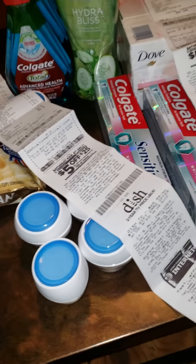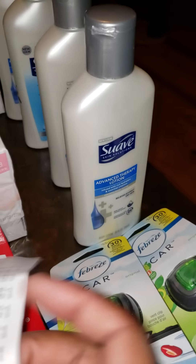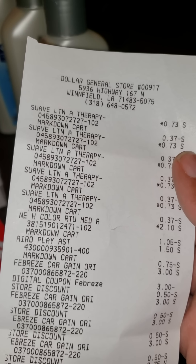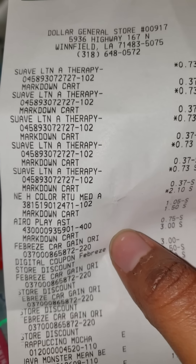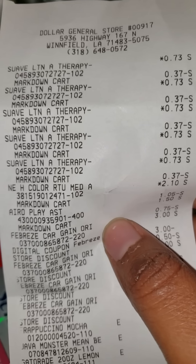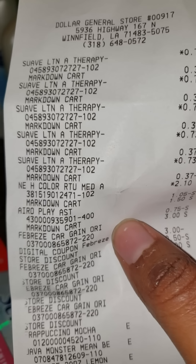The first thing I did today: I got some Suave Advanced Therapy lotion. These rang up 73 cents and you can see 37 cents taken off. It's because when you buy a certain amount of Suave or related products — like Dove, Soft Soap, etc. — you get like two or three dollars off. I did a two dollars off of eight Suave, especially if you got the beauty bag coupon.